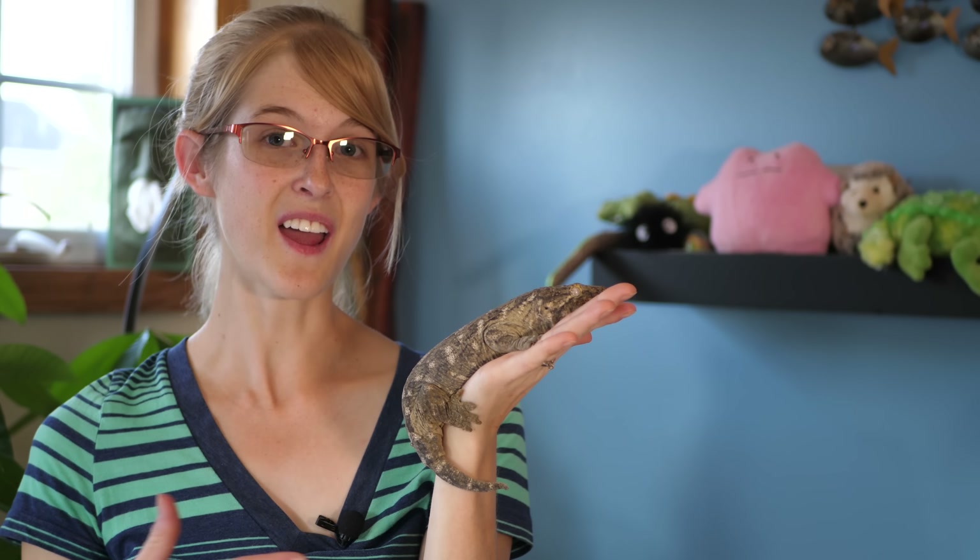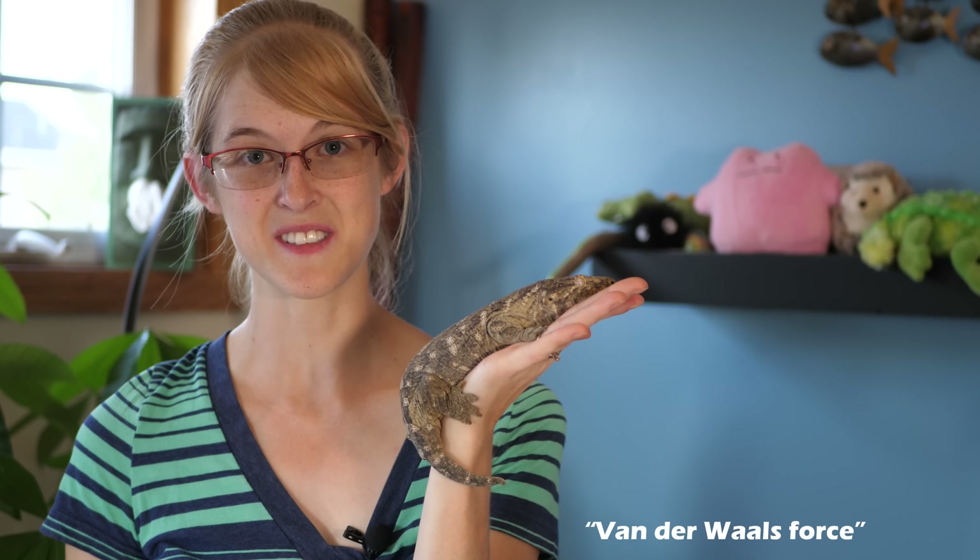Well today I'll be teaching you how geckos use the van der Waals force to stick to the walls.